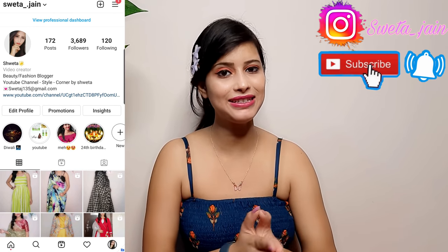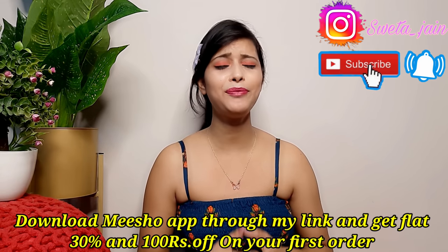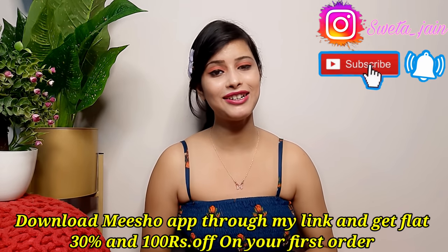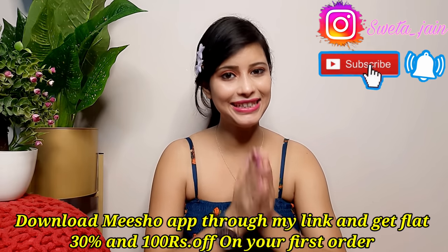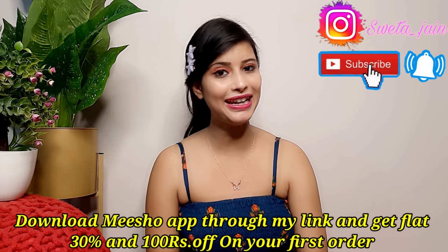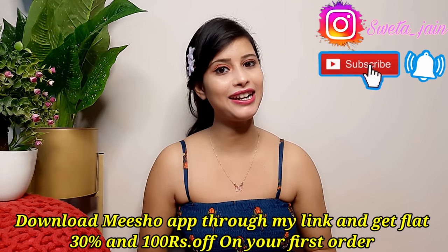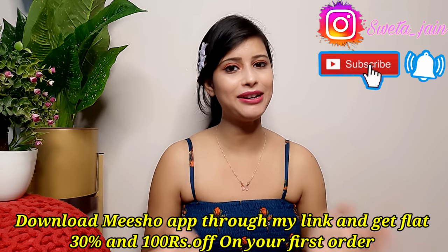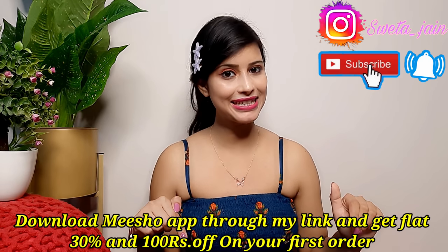You can purchase from there, but act quickly because items will sell out fast. Many people send messages when items sell out, and I don't like that, so please connect with me on Instagram for reselling. Also, don't forget — Meesho is India's number one reselling app. Meesho's downloading link is in the description box, and if you download Meesho from there, you will get 30% off plus 100 rupees off on your first order.